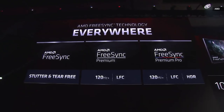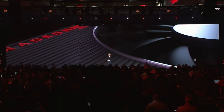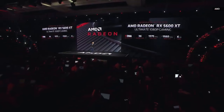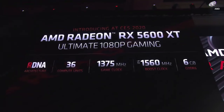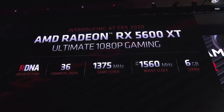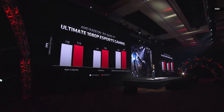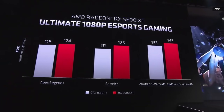Today we are excited to welcome the newest member to the 5000 series — the Radeon RX 5600 XT. It is the ultimate 1080p gaming card, built on RDNA with 36 compute units, a game clock of 1375 MHz, and a boost clock of 1560 MHz, configured with 6 gigs of GDDR6. Looking at three popular eSports titles — Apex Legends, Fortnite, and World of Warcraft — you can see that the 5600 XT beats the competition.